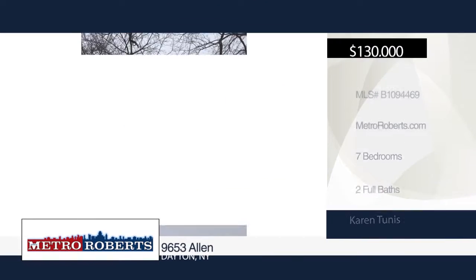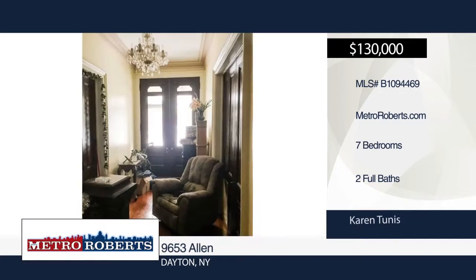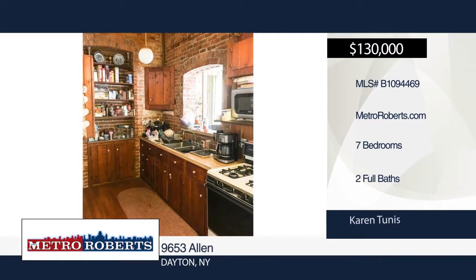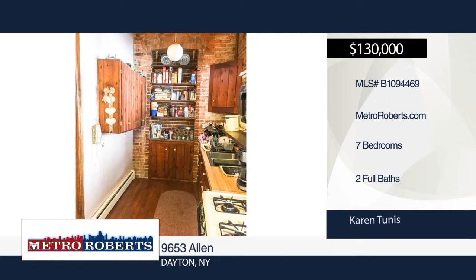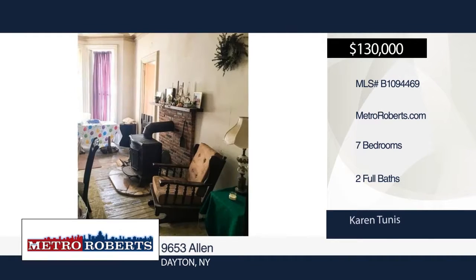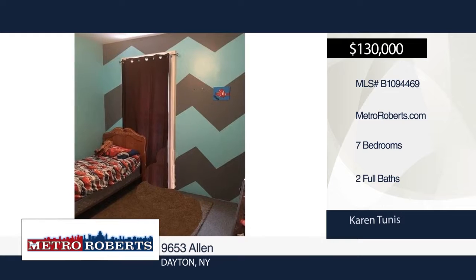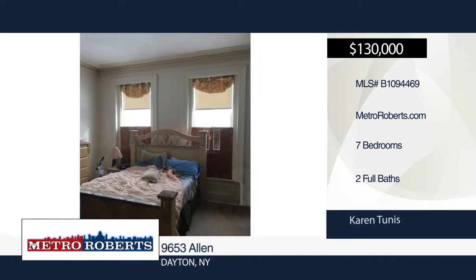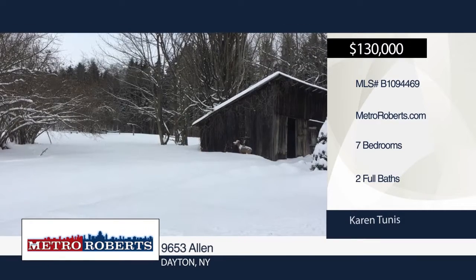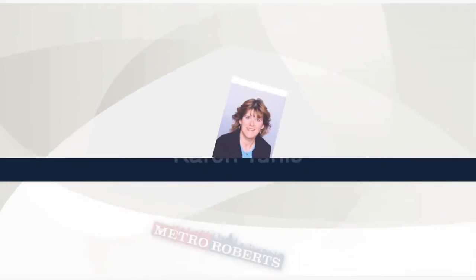Looking for a big home? Move right into this fabulous seven-bedroom, two-bath 1876 mansion located on 8.75 acres. Charm and character abound through the original woodwork, gorgeous pocket doors with original locks, and two marble fireplaces. Updates include roof in 2008, newer electrical, new boilers zoned throughout the house, and new well. Two barns — one with separate electrical service — are also included. This could be turned into a bed and breakfast. The possibilities are endless. Schedule a showing today with Karen Tunis.